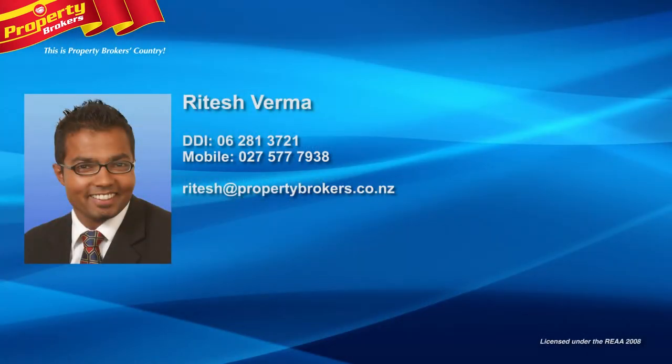Ritesh Verma, Wanganui's most trusted real estate opinion. Get in touch with Ritesh today at Property Brokers Wanganui on 027 577 7938.